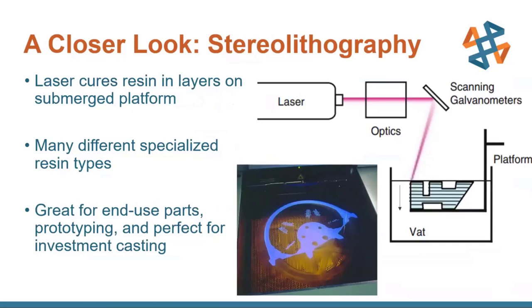Stereolithography has been around for a few decades. Essentially, a laser cures a very fine layer on a vat of resin. As this layer is cured on the platform, the platform drops down a tiny increment, and then the resin is smeared back across that top surface where the resin has been cured, and then another layer is drawn with that laser. You might notice scanning galvanometers in the diagram — that's a very fancy word for a mirror on a servo motor. It's essentially just a mirror that reflects and turns so that it can direct the laser to draw that profile.